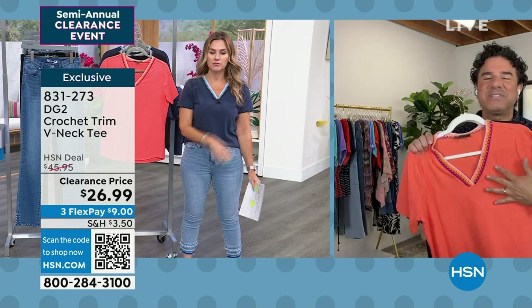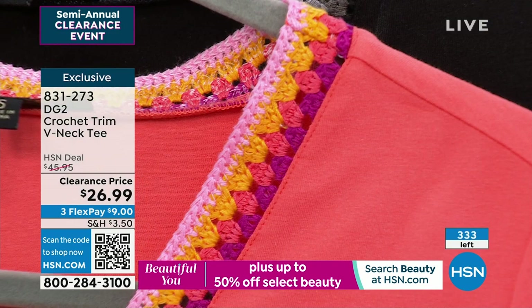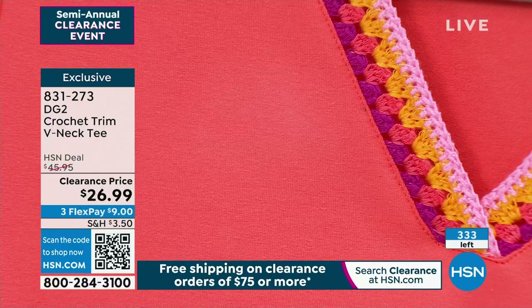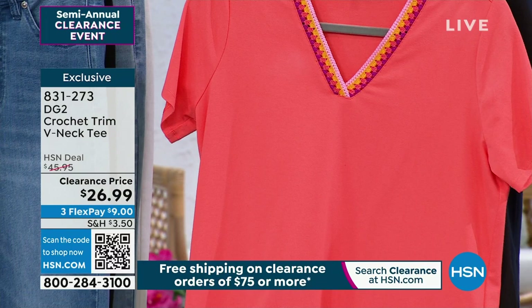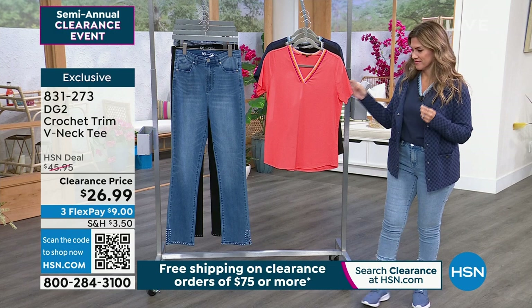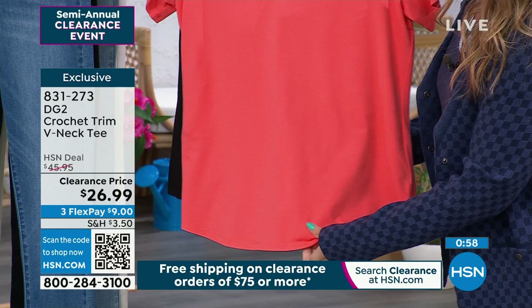Crochet is really trending right now in fashion. When we decided to do crochet on these tees, we found an incredible company in Italy that can make crochet look like hand crochet. You have four different colors rolling through the neckline from dark to light — the one that looks like a sunset is my absolute favorite. You're getting a cotton-rich t-shirt with crochet that looks and feels as soft and luxurious as true hand-worked crochet.